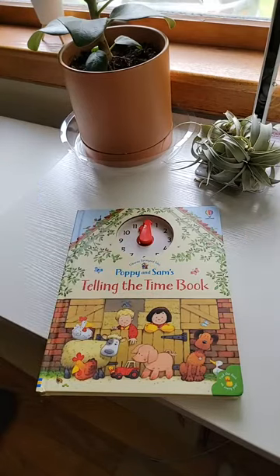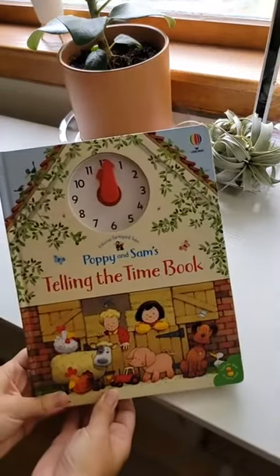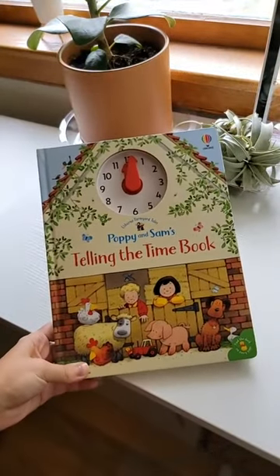I'm not sharing my face because it's hot today, you guys. So I'm just going to share the pretty, pretty books with you, and you can imagine my face. I want to show you inside Poppy and Sam's Telling the Time book.